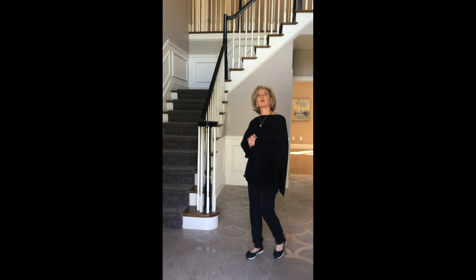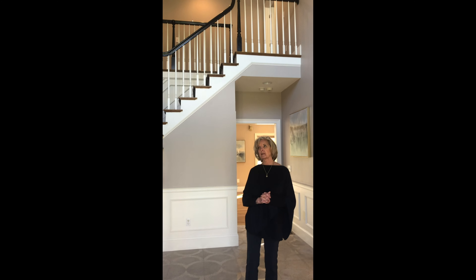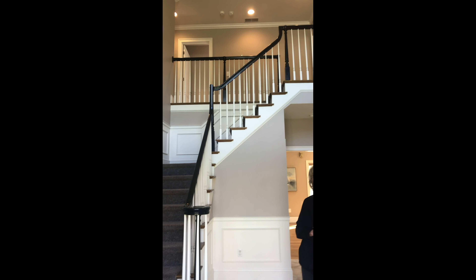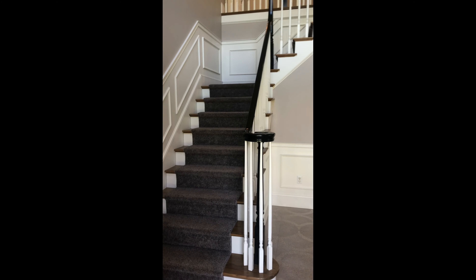Welcome to the foyer with soaring ceilings, big lights, and big windows on the upper level. This foyer opens to several spaces.